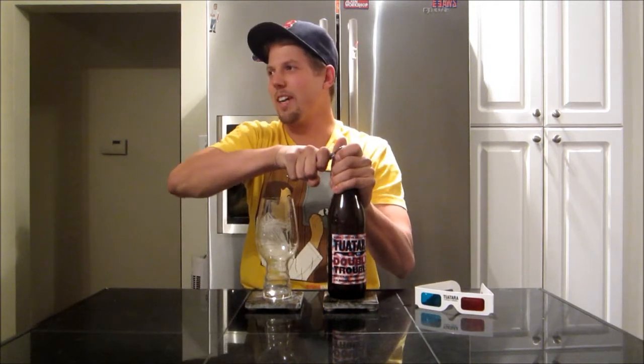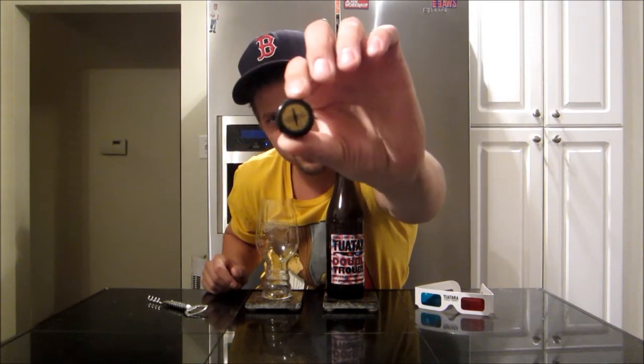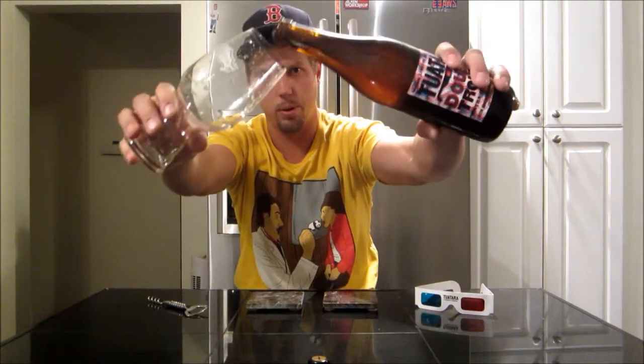I'm excited — it came with 3D glasses and everything. Put those on and you can read the label. Good marketing ploy. Look at this cap too — you guys might not pick that up, it's pretty cool. Looks like that Lord of the Rings eye, or whatever the hell that is. Okay, let's get this poured.